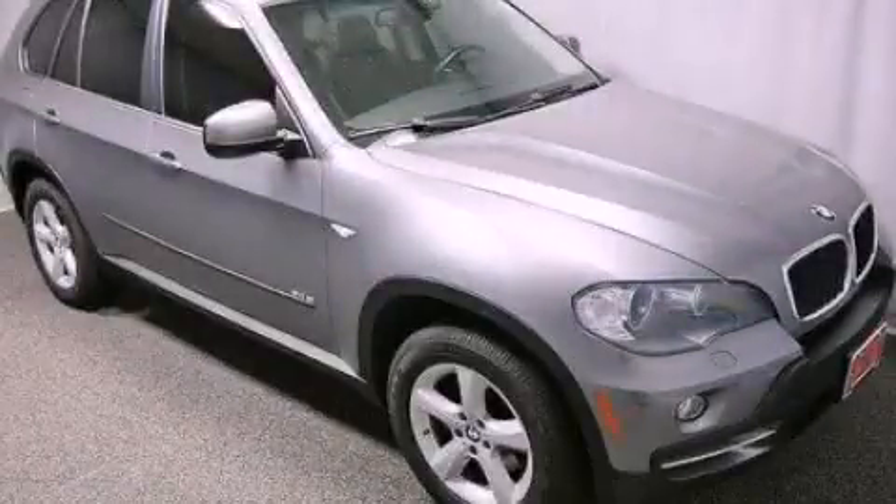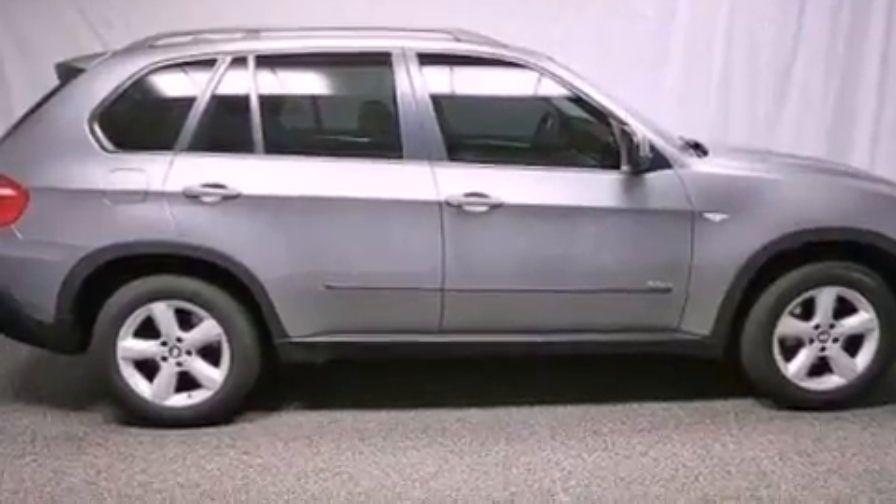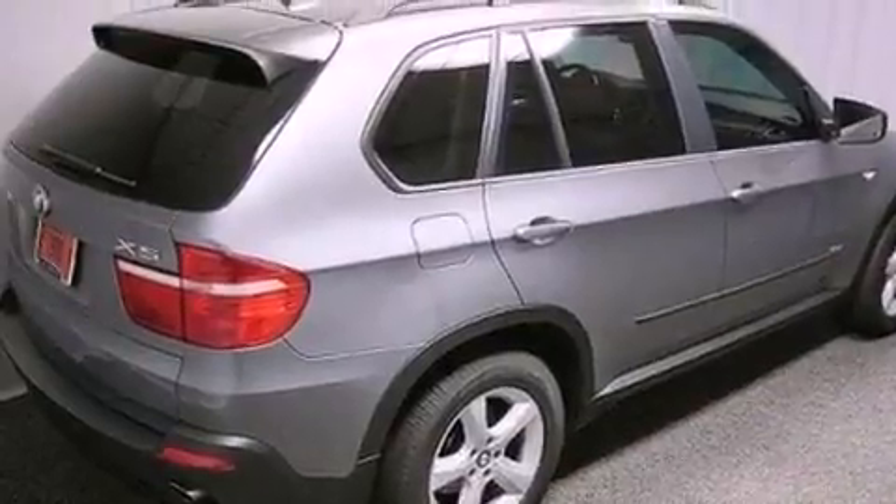This is a 2007 BMW X5, a luxurious package designed with the finest elements in mind. It has a 3.0 liter 6-cylinder engine and an automatic transmission.